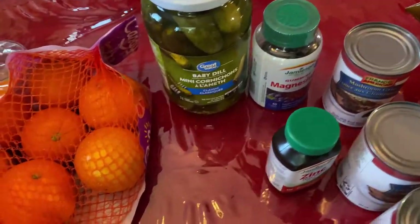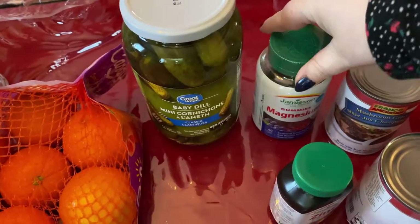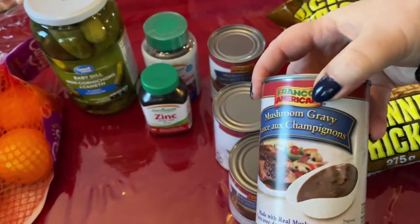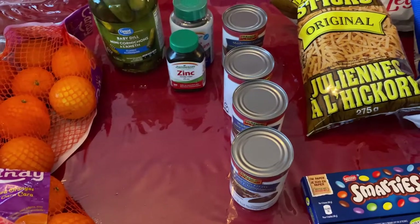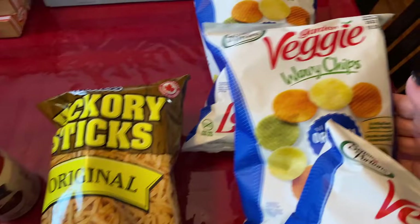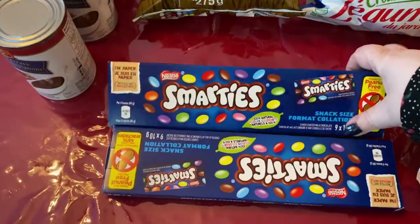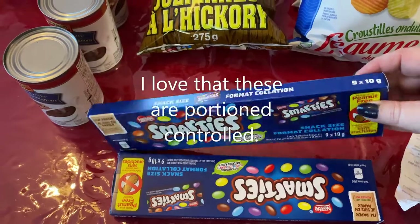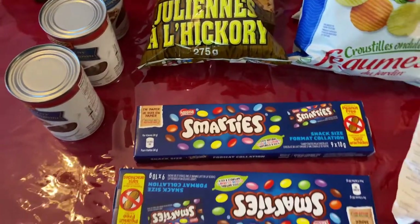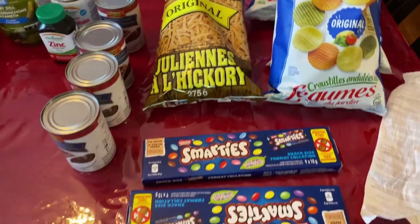Over here I needed some more pickles — those were the last ones on the shelf so I grabbed them. I got some magnesium gummies for me and zinc for Fred. And four cans of mushroom gravy — we don't use a lot of gravy but it was on sale so we got some. For snacks, Fred got some hickory sticks. I got three bags of my veggie wavy chips. And a couple of boxes of Smarties — there's nine little boxes of Smarties, these chocolate covered candies here in Canada. I just have one of those at night when we're having munchies with some of my chips. So that's the snacks.